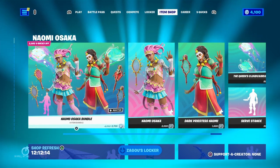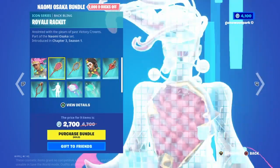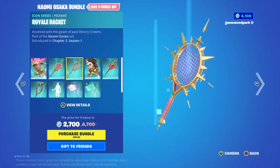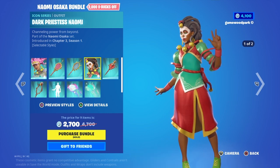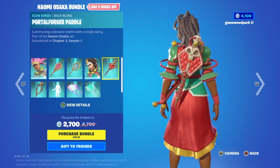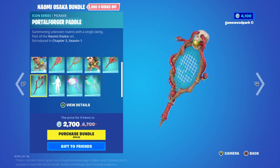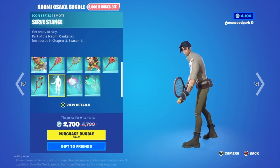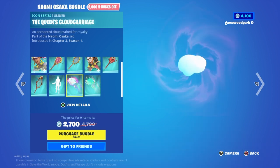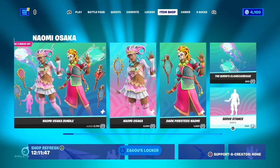First we have the Naomi Osaka bundle with Naomi Osaka with the Court Queen style, her back bling Royal Racket, and her pickaxe Royal Racket — same name. Then we have the female Dark Priestess Naomi with her back bling Portal Fodder Paddle, and the Portal Fodder Paddle is the same as the back bling. Then the Surf Stance, the Queen's Cloud Carriage which is both their gliders, and the Cursed House Board available separately.